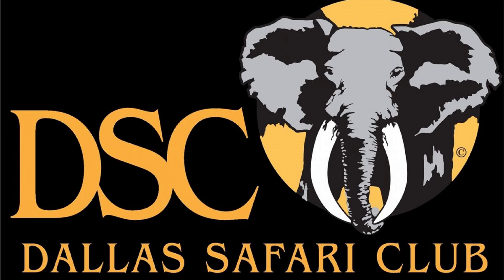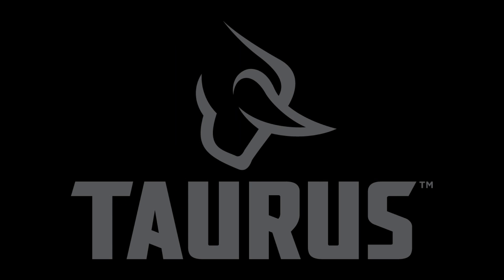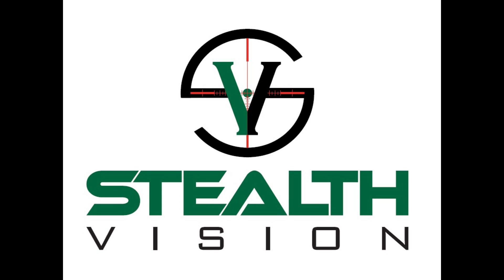Brought to you by Dallas Safari Club — conservation, education, and hunter advocacy. Hornady — accurate, deadly, dependable. Taurus Firearms, maker of the Raging Hunter. Stealth Vision — high-tech precision-driven equipment tailored for the modern hunter.